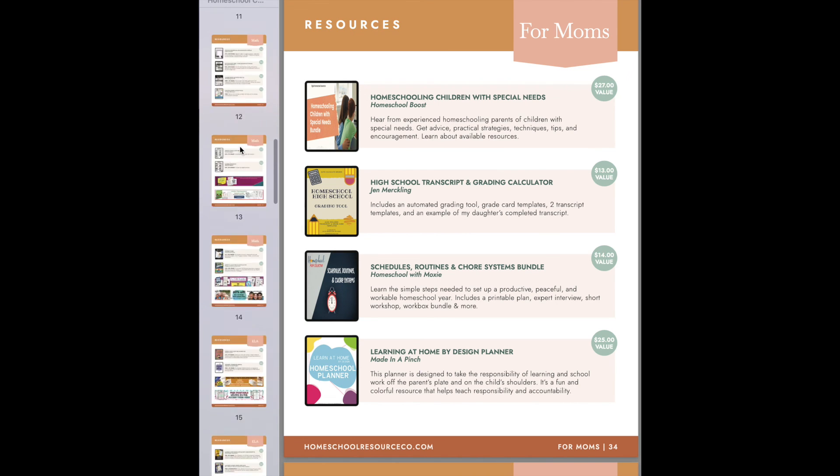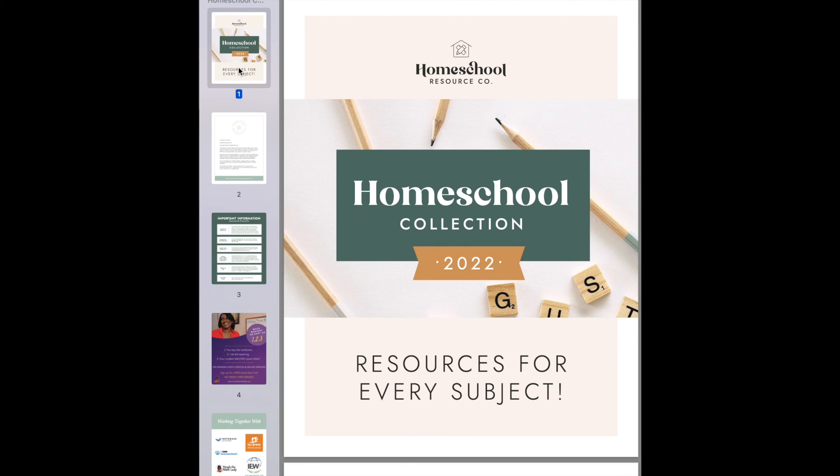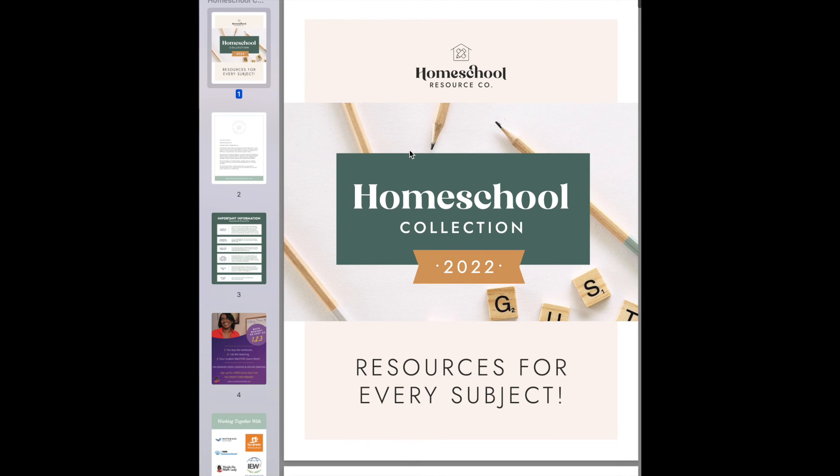That's how I would figure out if it's a good deal for you — look at it and say, what does this add up to? If I used a handful of things this year, am I saving money by just getting the whole bundle? It's 97% off and that's how I would approach it. Let me know if you have any questions, and you can see every single resource inside the bundle by clicking on the link I'll put with this video.